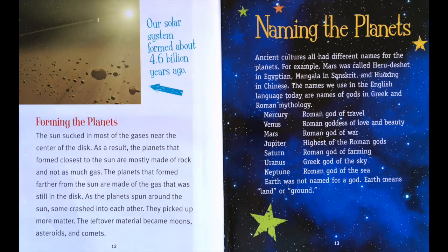Forming the planets. The sun sucked in most of the gases near the center of the disk. As a result, the planets that formed closest to the sun are mostly made of rock and not as much gas. The planets that formed farther from the sun are made of the gas that was still in the disk. As the planets spun around the sun, some crashed into each other. They picked up more matter. The leftover materials became moons, asteroids, and comets.